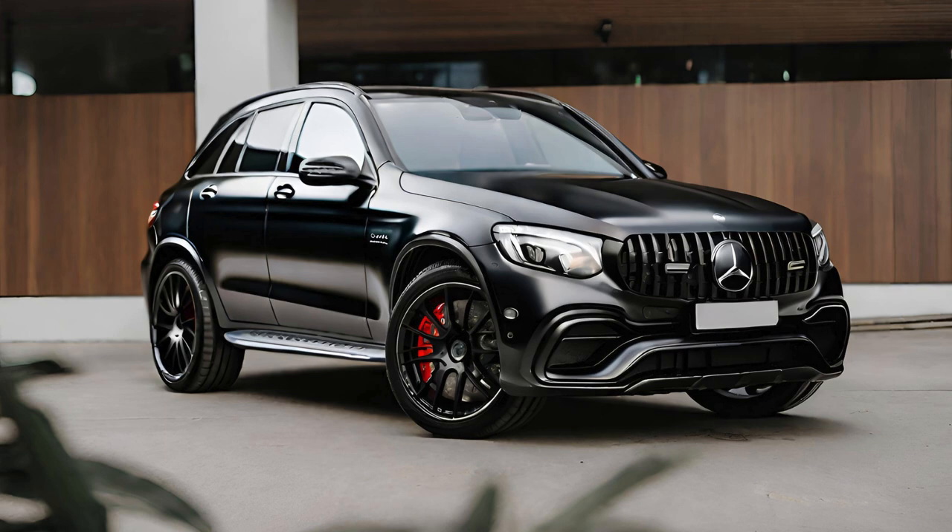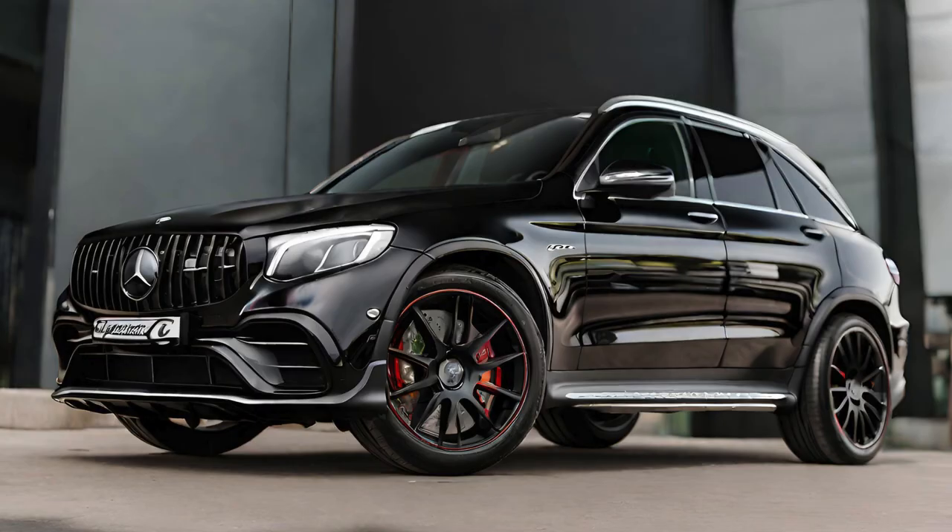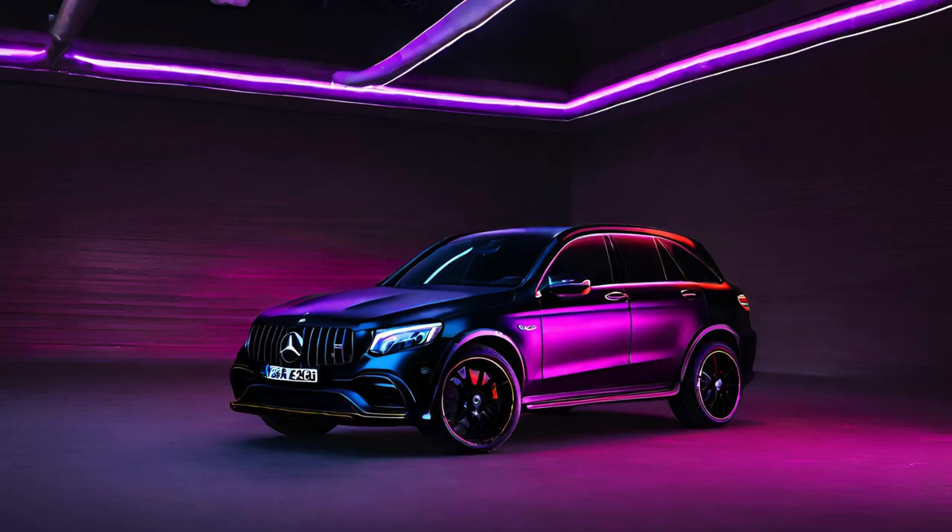In terms of technology, the AMG GLC 63s is equipped with the latest advancements in automotive infotainment and driver assistance systems. The Mercedes-Benz User Experience, MBUX, infotainment system offers intuitive controls and customizable displays, including the innovative voice control feature activated by the phrase 'Hey Mercedes.' This system integrates seamlessly with smartphones, providing access to apps, navigation, and entertainment options.